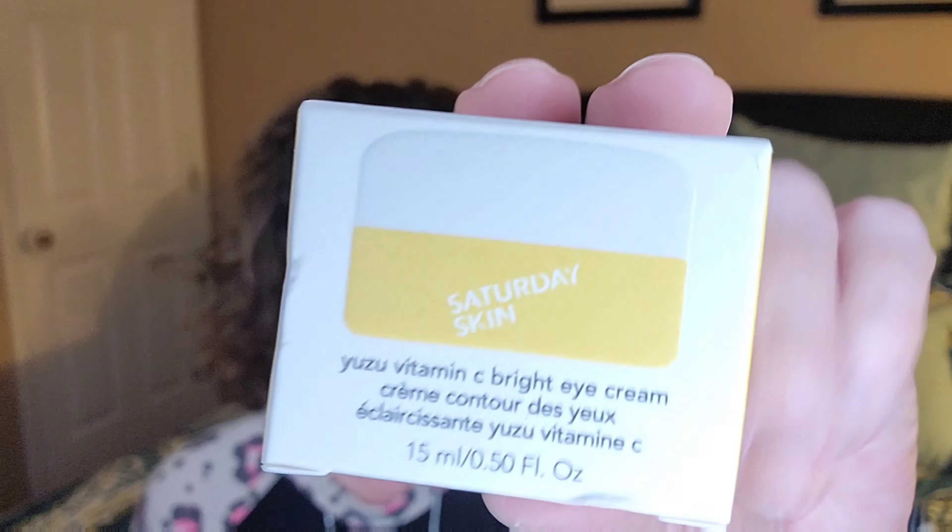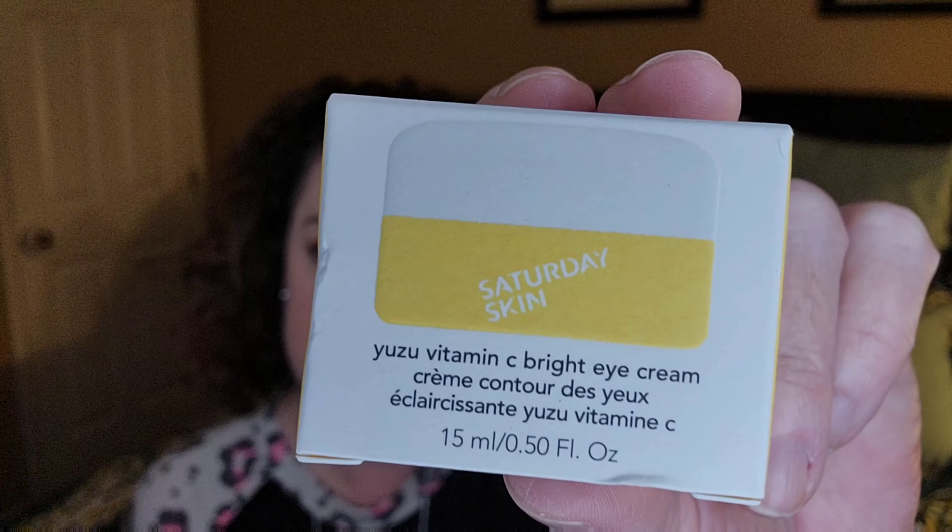Hey guys, it's your gal Jenny June. Thank you so much for tuning into my channel today. We're going to be unboxing my monthly BoxyCharm. This is the base box, that is $25 to $28 per month. They've just had a price increase on all of their boxes. I've got five items, and let's dive in without further ado and see what it is that I have received.